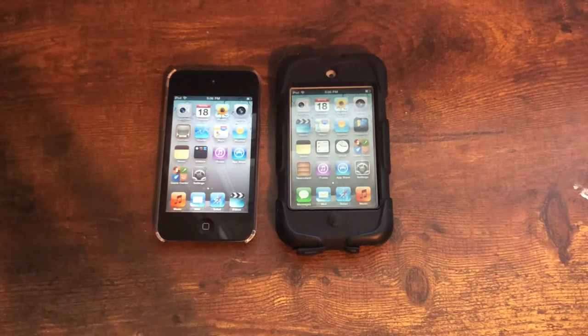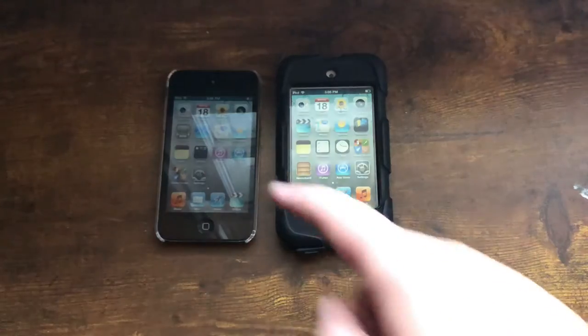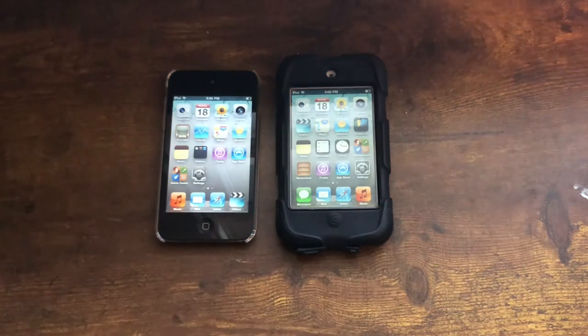The 4th generation iPod touch, originally released in 2010, was the most popular iPod touch ever sold. Today I'll be telling you all about how it's still holding up 11 years later.